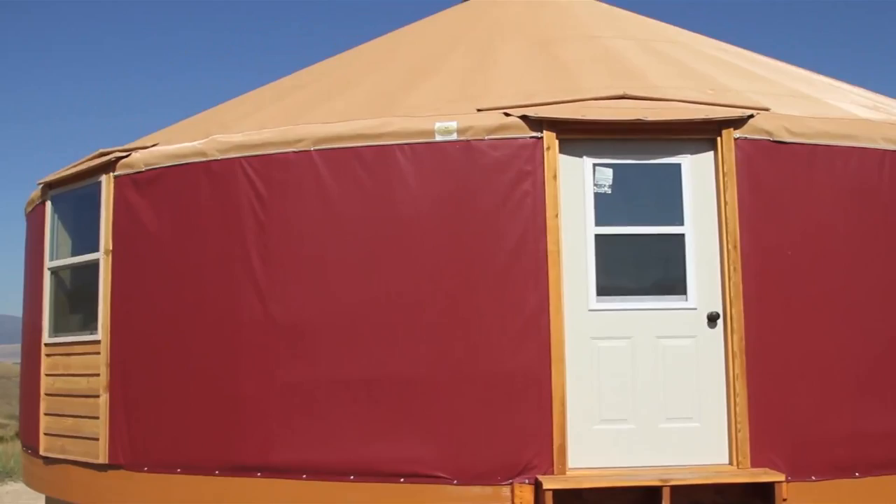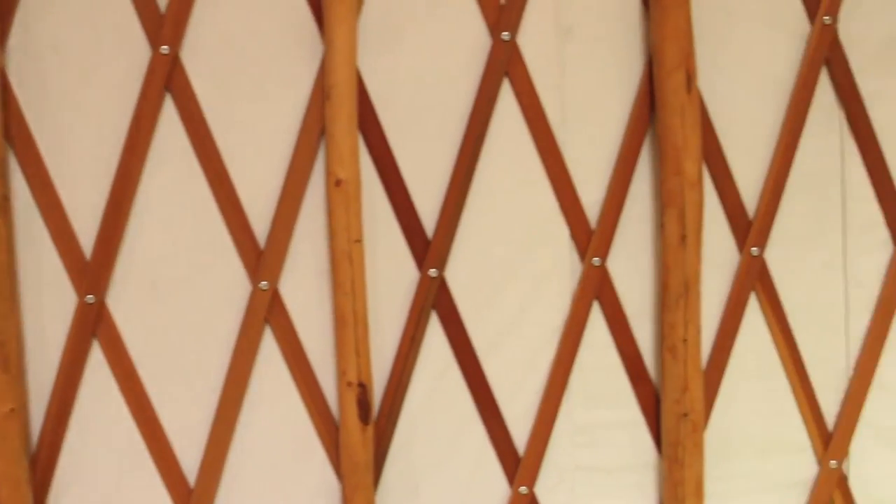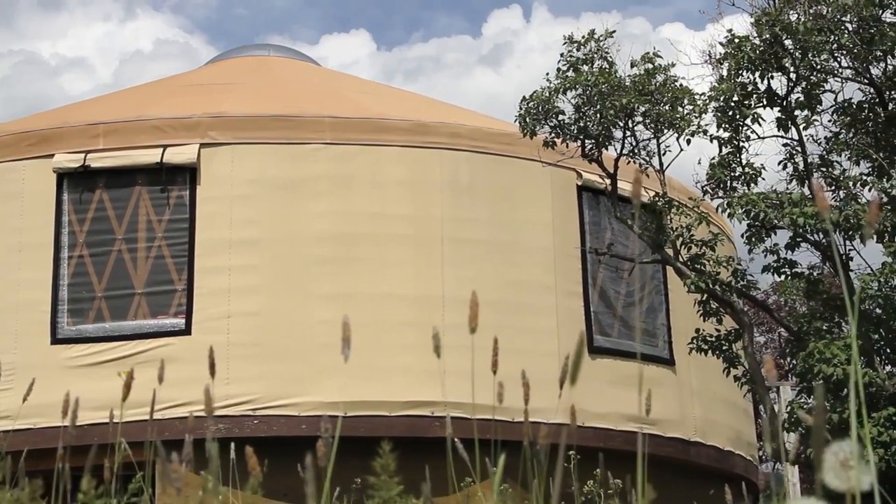Yurts. You've heard of them. You like them. Maybe you know somebody who has one. Maybe your cousin has one. Maybe you saw one in a ski area. Maybe you stayed in one. So you're interested in one for yourself.